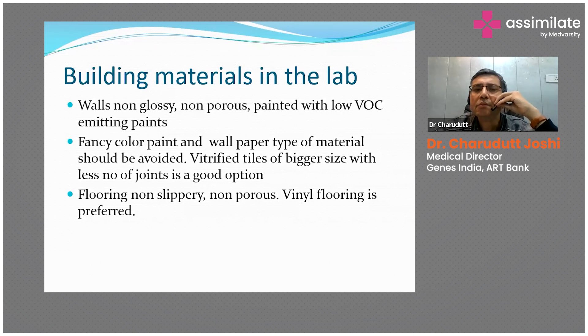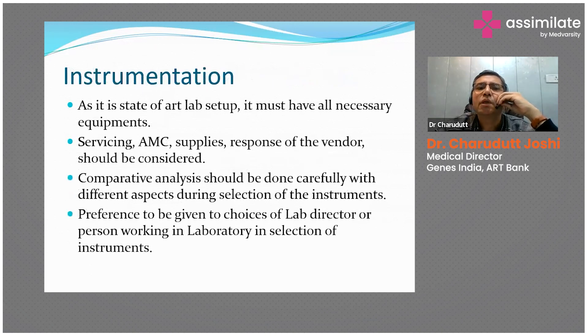Moving to instrumentation — a state-of-the-art laboratory setup must have all necessary equipment. The minimum requirement includes ART procedures: IUI, IVF, ICSI, PGD, preimplantation genetic diagnosis, laser-assisted hatching, and so on. An ideal setup should have all these facilities, because in this Google era, patients are well aware and will come and directly ask whether you are offering these services. So you should be able to offer all kinds of services.